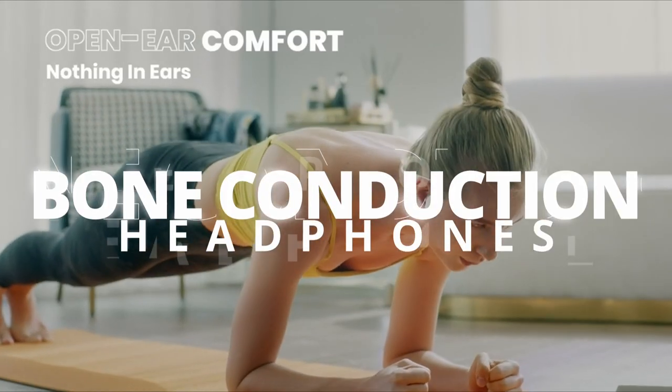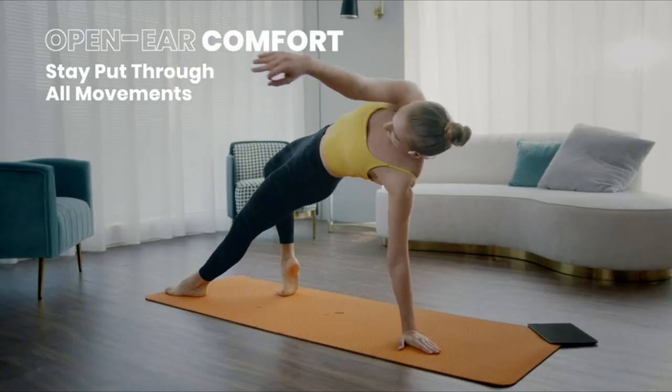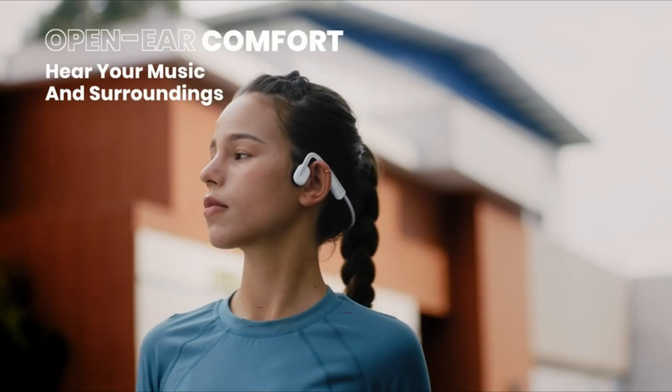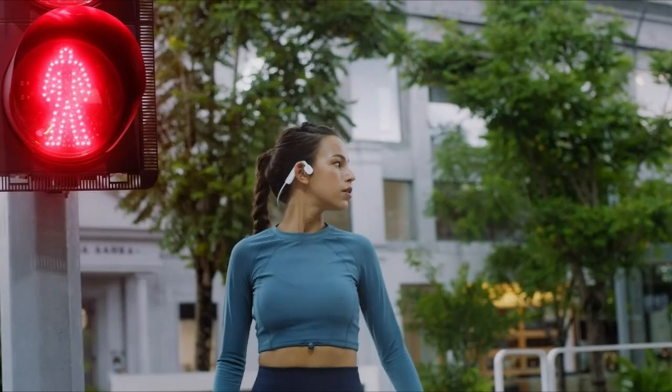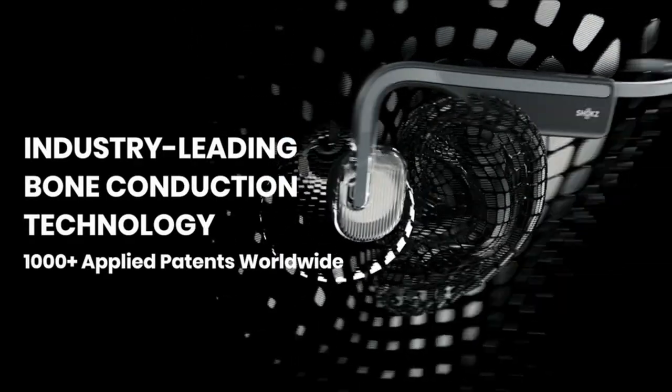Hi folks! Being a music enthusiast can be difficult when you're constantly on the go or have a bit of hearing loss. That's where bone conduction headphones come in. These headphones use your bones to amplify sound so you can be aware of your surroundings, or so hard of hearing people can hear audio. In this video we feature five amazing bone conduction headphones.